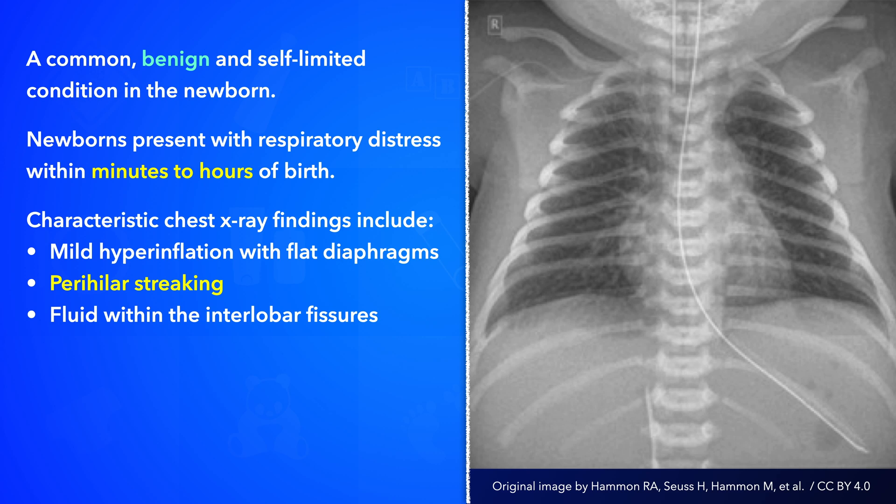Depending on the severity of the condition, it may be reasonable to initially defer the chest x-ray for a brief period of observation. Improvement during this time may obviate the need for imaging studies. Further workup is determined on a case-by-case basis and may include arterial blood gas analysis, glucose screening, and septic screening, amongst other investigations.